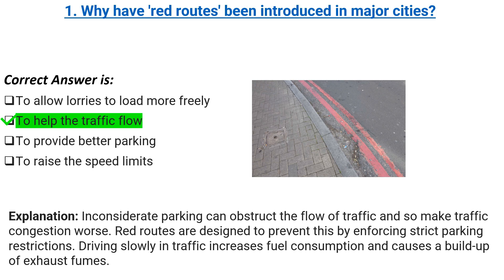Explanation: inconsiderate parking can obstruct the flow of traffic and make traffic congestion worse. Red routes are designed to prevent this by enforcing strict parking restrictions. Driving slowly in traffic increases fuel consumption and causes a build-up of exhaust fumes.